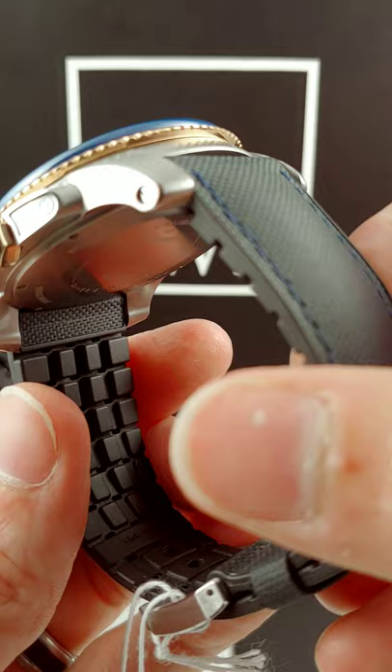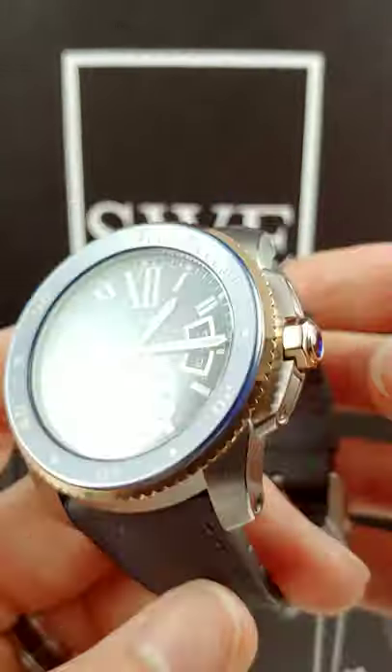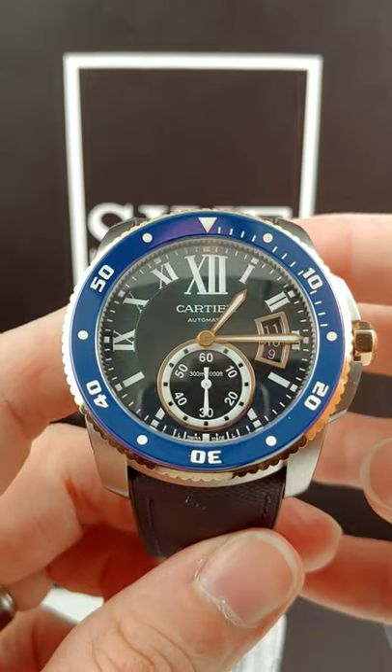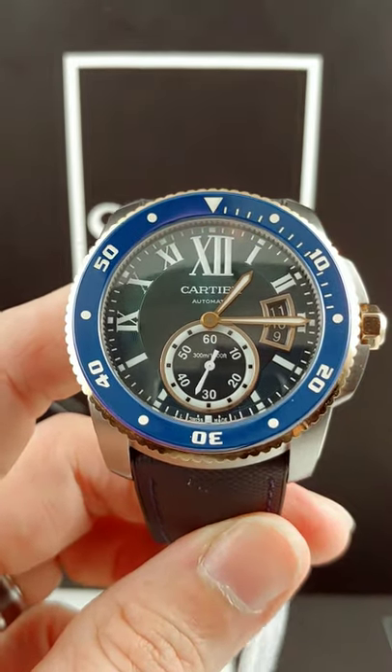It also comes with a steel cloth and rubber combination strap to accompany you to that dive. If you want to check us out at SwissWatchExpo.com, you can come see this piece. I'll see you next time.